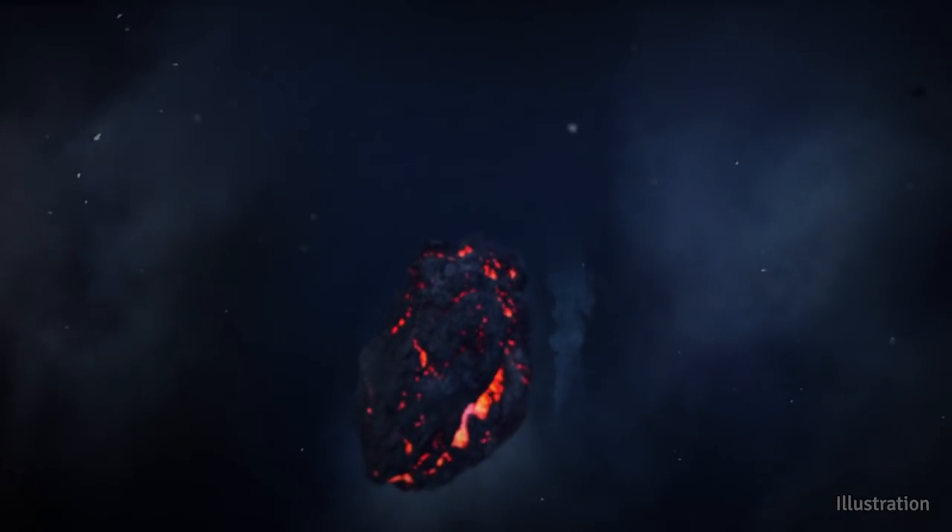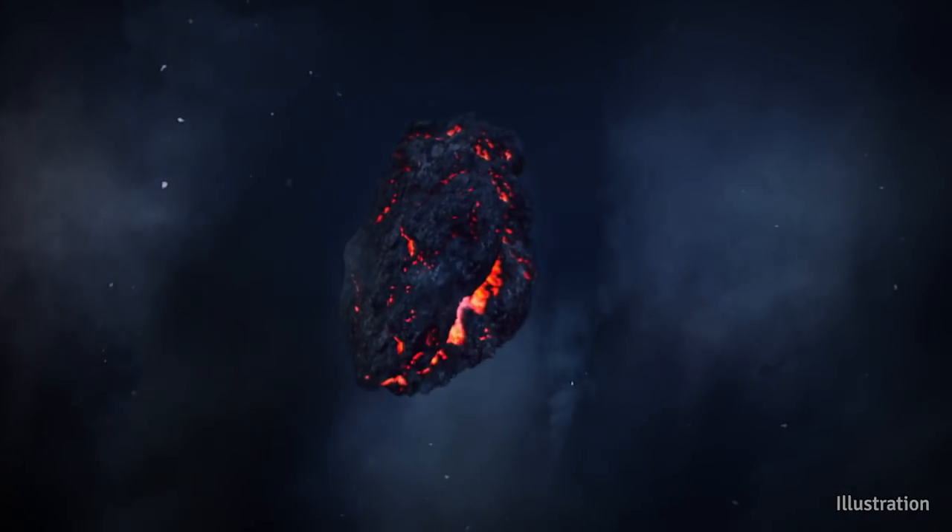In 1993, when the volcano erupted, these large meter-sized bombs of basaltic magma rose to the surface and exploded at the surface.